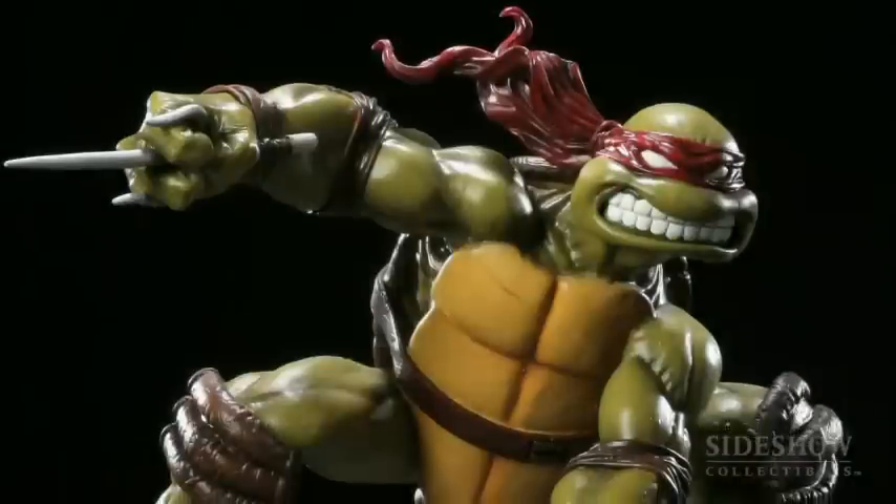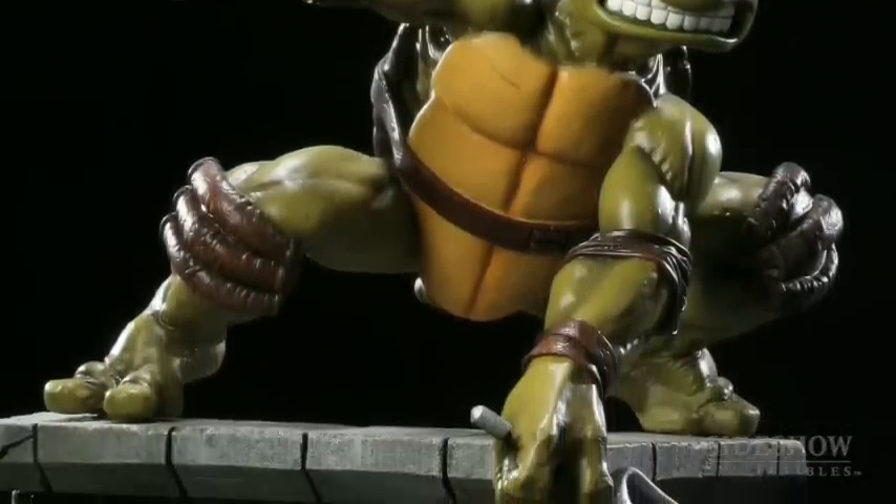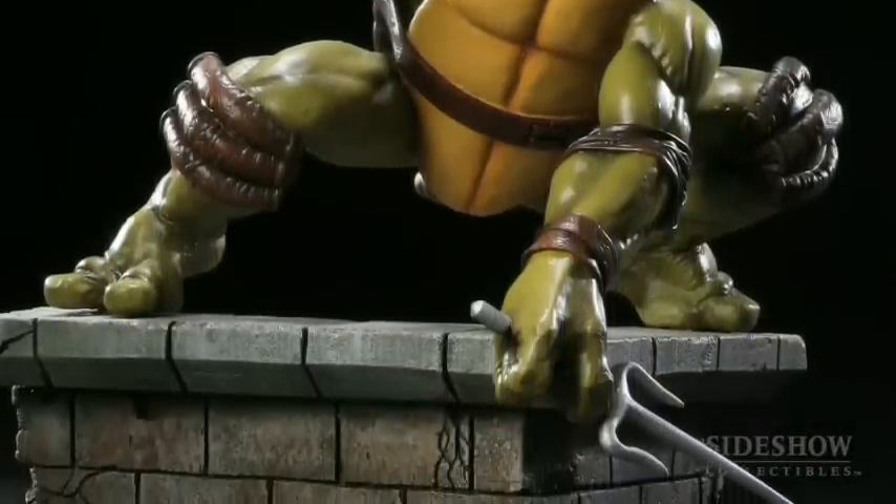Sideshow Collectibles is proud to present the next comic piece from our Teenage Mutant Ninja Turtles series: Raphael. Now if you remember from the first piece that we did, which was Donatello, he was standing on a rooftop. We're going to continue that theme through all four figures.